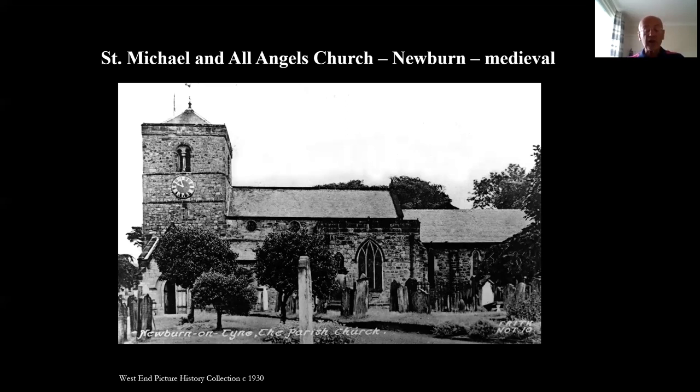The current building is the result of centuries of additions and alterations to the simple Norman design. The chancel is largely 13th century and the transepts 14th and 15th centuries. Significant restoration work was carried out in the 1870s and also following a serious fire between 2006 and 2009. It has been listed as Grade 1 by English Heritage and this image dates from about 1930.